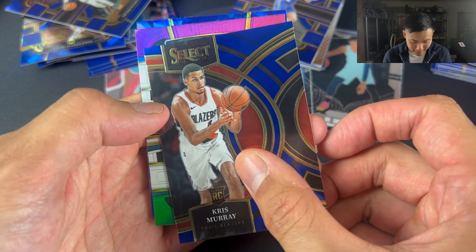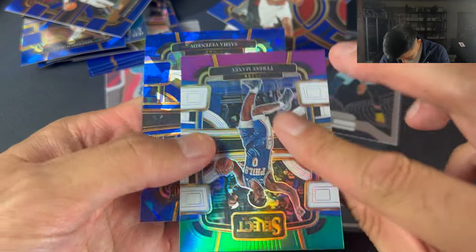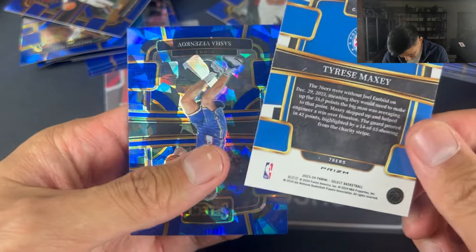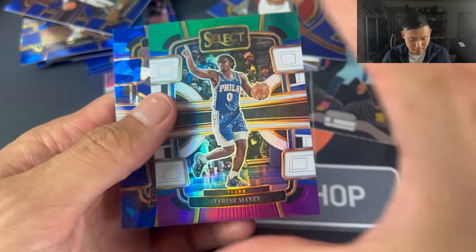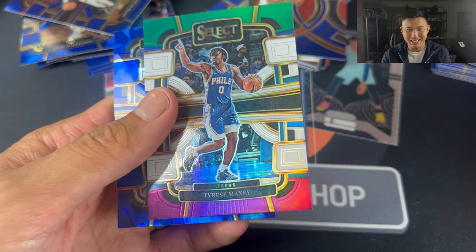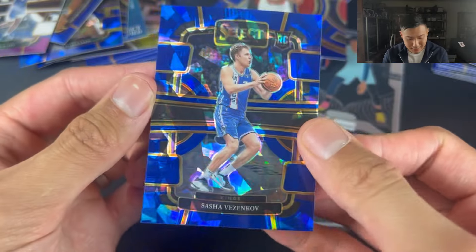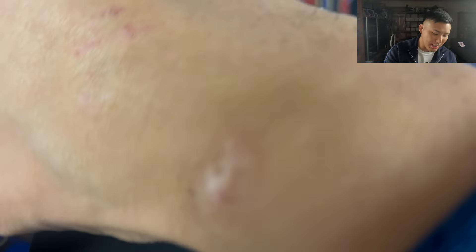Chris Murray. Tyrese Maxey — they're not numbered. Sasha Vezenkov on the back. I thought these were numbered for some reason, but still a very nice card — like a tricolor I think. And Sasha Vezenkov on the back, unnumbered. We've gone two Wembies, which is two more than what we got in the last break I did from the boys at Trident Collectibles for my Prism break.